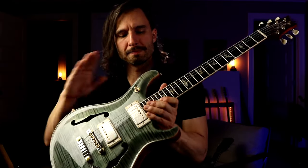All right, time for some high gain. We're going bridge pickup — I'm stacking my Vemuram Jan Ray with my BK Butler Tube Driver. Let's have some fun.